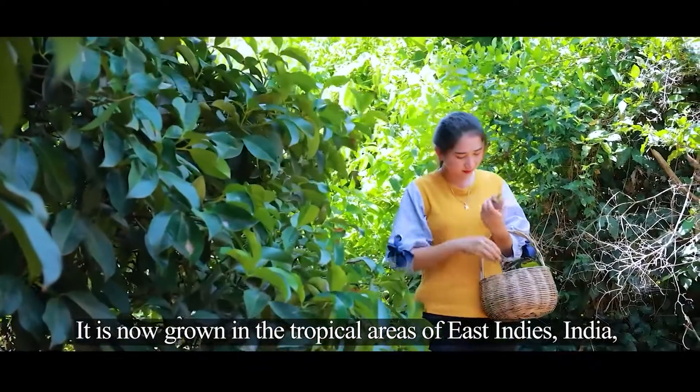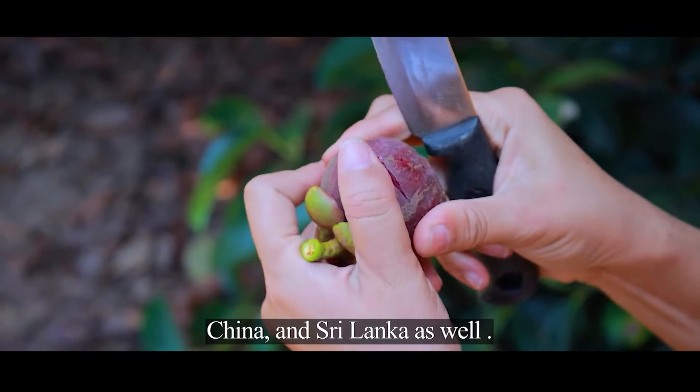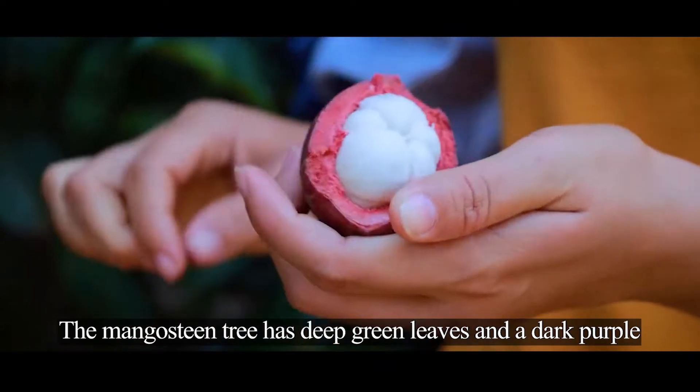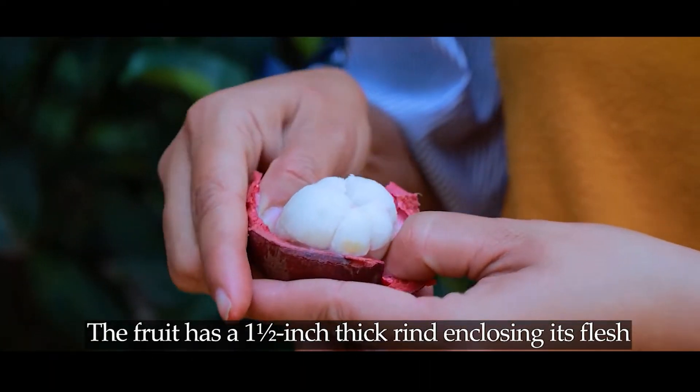It is now grown in the tropical areas of the East Indies, India, China, and Sri Lanka as well. The mangosteen tree has deep green leaves and a dark purple berry-like fruit.